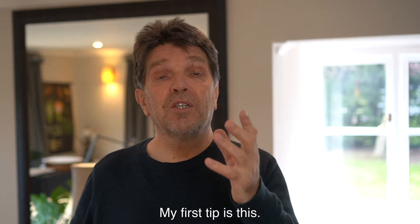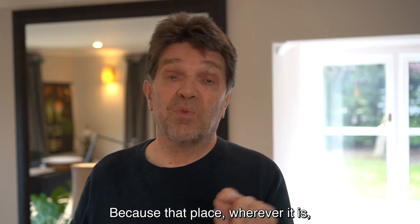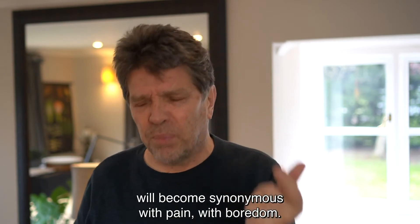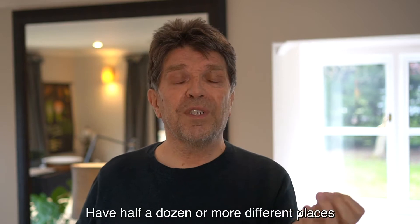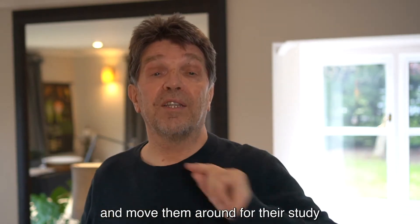My first tip is this: don't let them study in the same place every time, because that place — whatever it is, dining room, table or whatever — will become synonymous with pain, with boredom. So move them around. Have half a dozen or more different places and move them around for their study to take place in those different places.